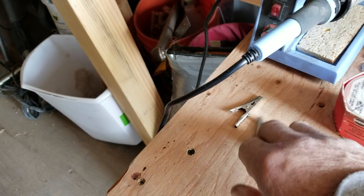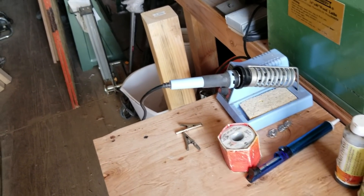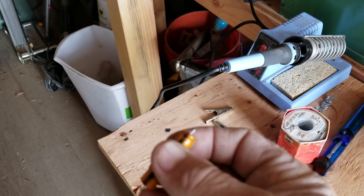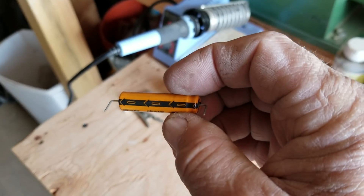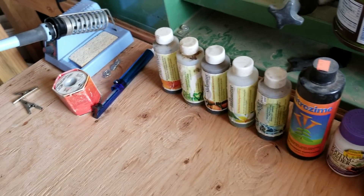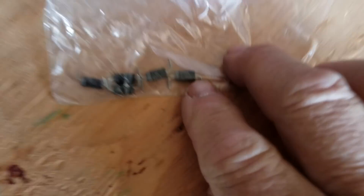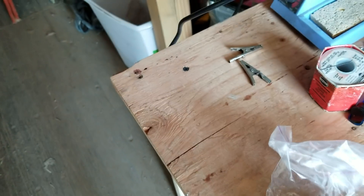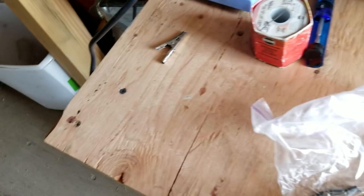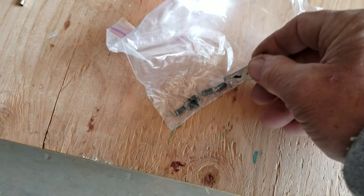You see a couple of little alligator clips here. What I keep those around for is if you are soldering diodes like this — see the arrows there, it tells you the direction of electricity flow. If you're soldering diodes, here are some smaller ones. The stripe tells you which side is the positive end on these things. These are sensitive to heat, so you want to keep your heat down on your solder. And then you can always clip one of these onto the wire to disperse heat so it doesn't go into the diode.